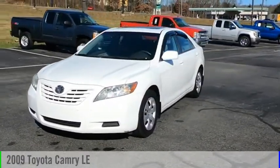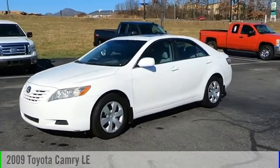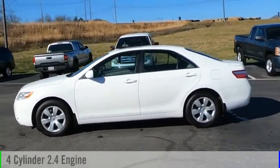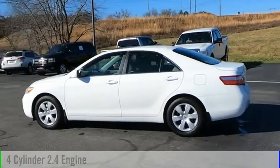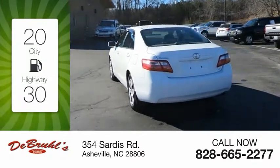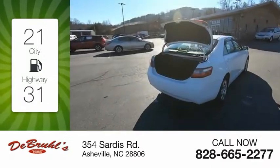Take a ride in the 2009 Camry. This vehicle is powered by a front-wheel drive, four-cylinder, 2.4-liter engine and comes with a five-speed automatic transmission. Great fuel efficiency saves you money by requiring fewer trips to the gas station.